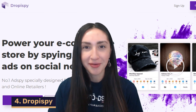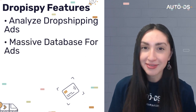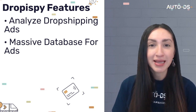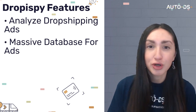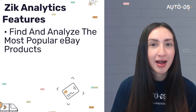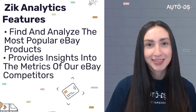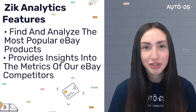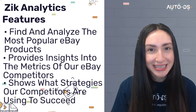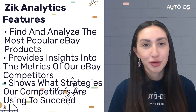Drop iSpy allows you to analyze dropshipping ads on all social media platforms, providing instant access to a massive database of social media ads with real-time statistics and insights on trending ads. Zika Analytics is an eBay market research tool that finds and analyzes the most popular eBay products. It provides unique insights into competitors' metrics, conducts advanced product research, reveals competitors' strategies, helps discover the best item categories and keywords, and tracks your store performance to help set and achieve sales goals.